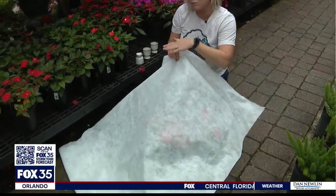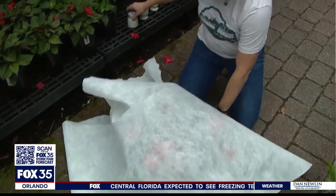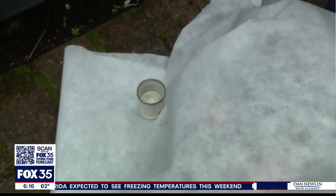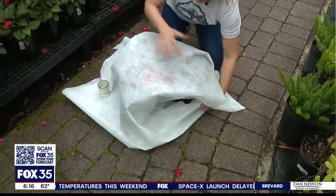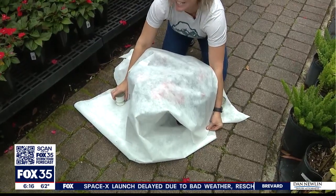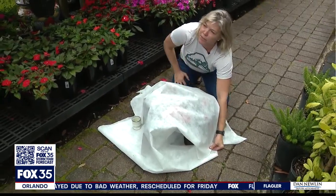Palmer shows us the trick to covering plants: you just cover the plant and take anything that will pin it down to create a whole greenhouse effect. You want to pin it all the way down to the ground so that cold air can't get in and it keeps the warm air trapped in there.